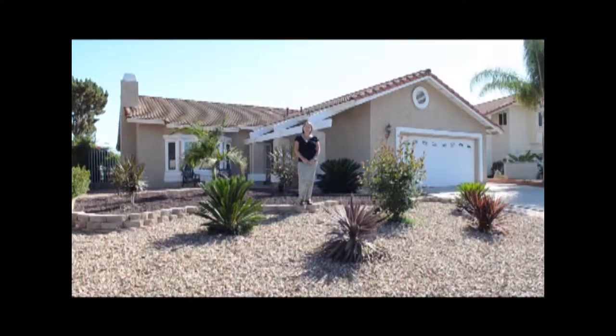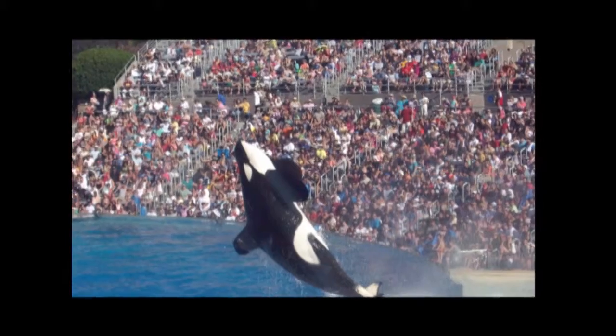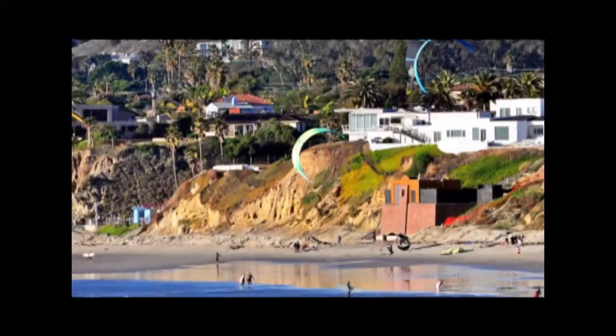Hi, I'm Lori and welcome to our amazing Canyon Views home, located in San Diego, California. This home is centrally located in beautiful Tierra Santa. It's about a 15 to 20 minute drive from most major attractions in town, including the beaches. Let's go take a look inside.